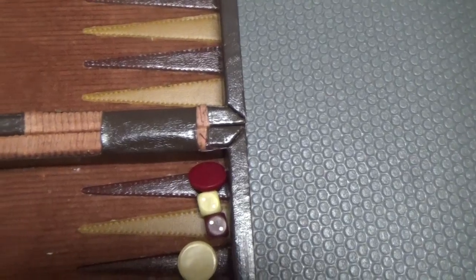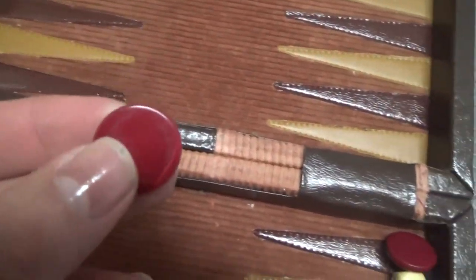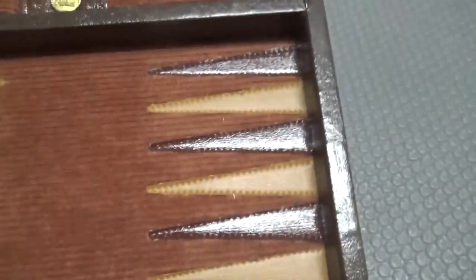All these pieces seem to be very nice quality. And the whole board, the whole thing is excellent quality. I can definitely tell you that. The brand is Aries.